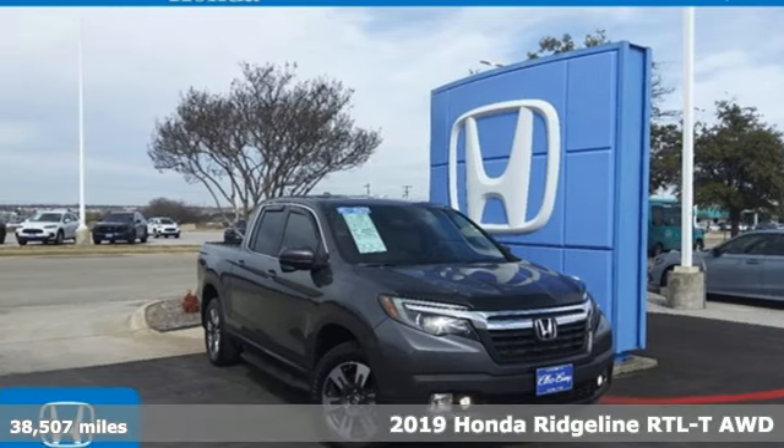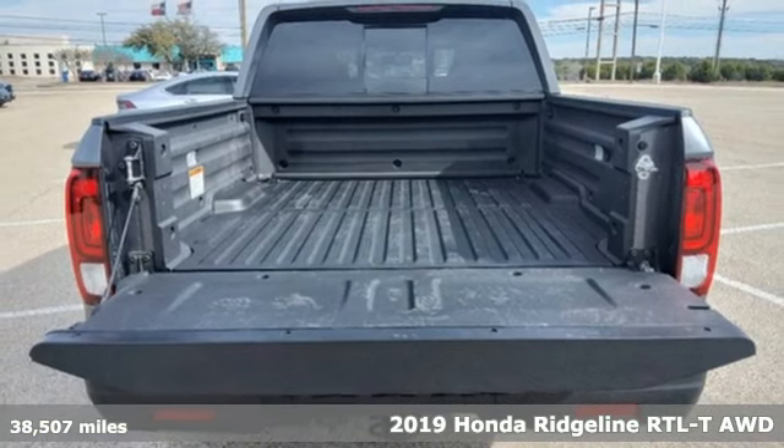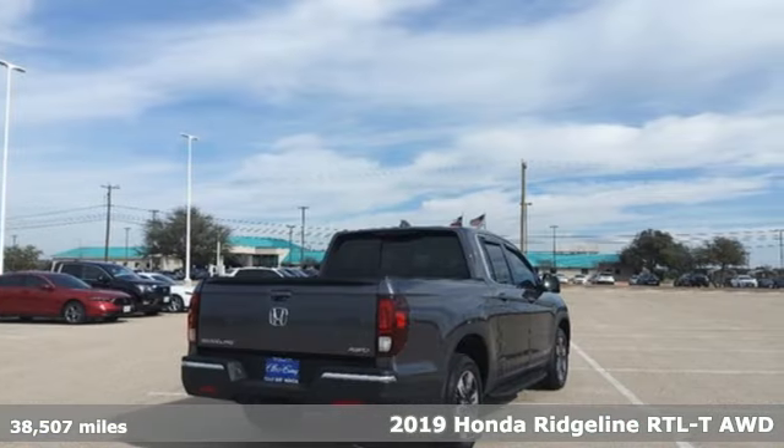Here's a certified 2019 Honda Ridgeline. It's where tough and intelligent merge, providing a ride that's so smooth you'll think the world's flat.